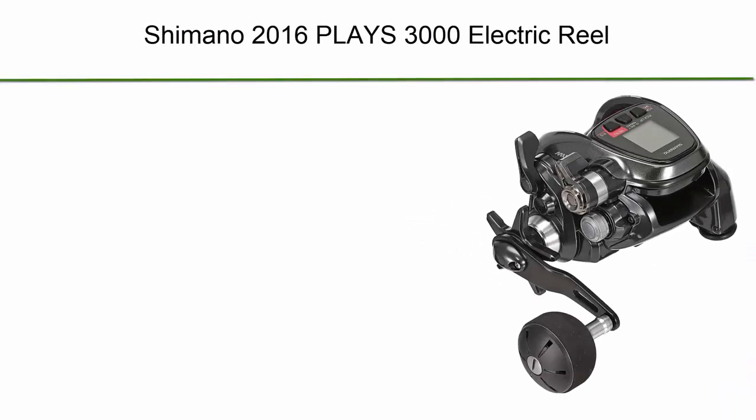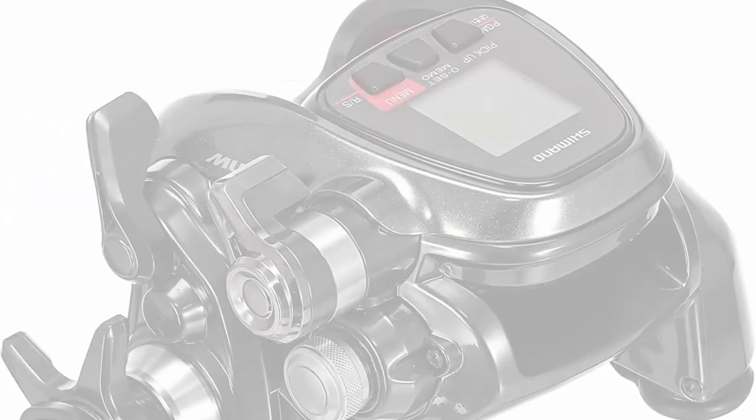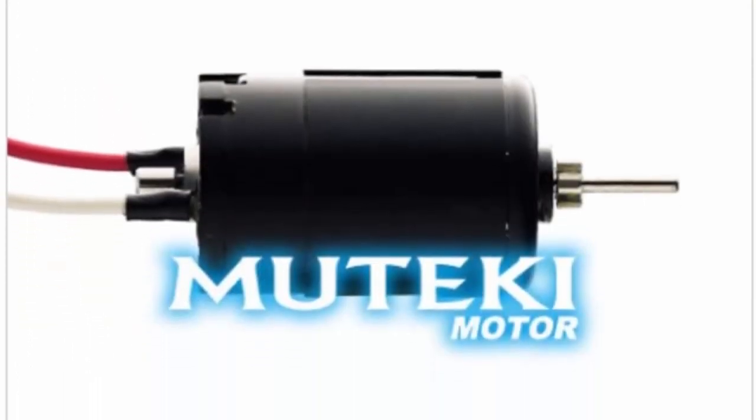Top 8: Shimano 2016 Plays 3000 Electric Reel.